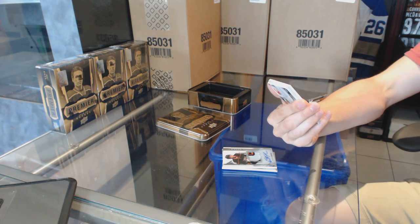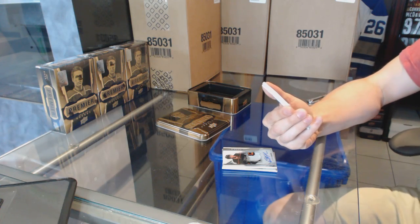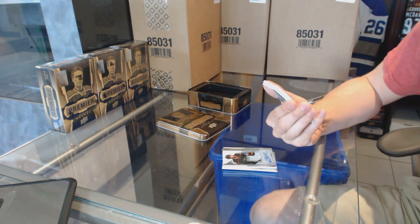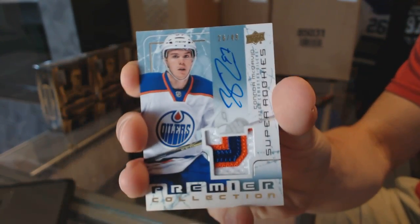First box, we've got an 03-04 tribute 3-color rookie patch auto, number 26 of 49, Connor McDavid.